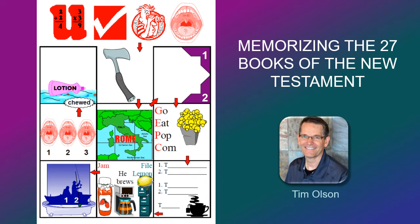Hi, this is Tim Olson and I've developed this picture — we'll call it the floor plan of a house — to help you memorize the 27 books of the New Testament. In less than five minutes you should be able to know the books forward, backward, and in and out of order. Well, let's get started.